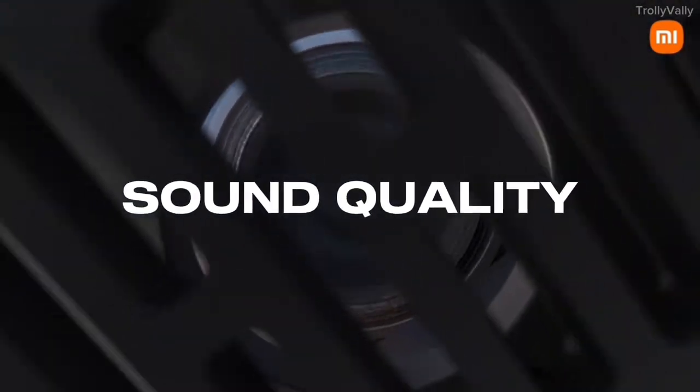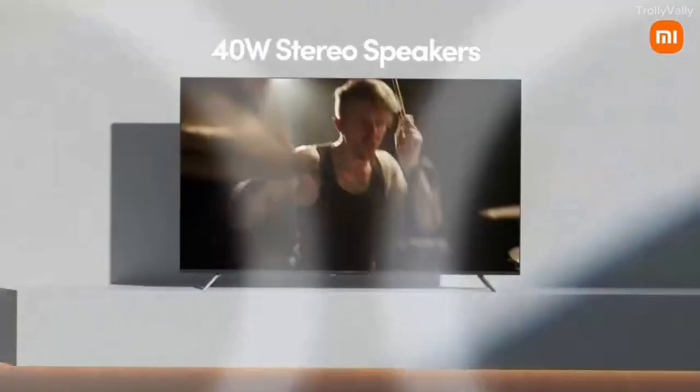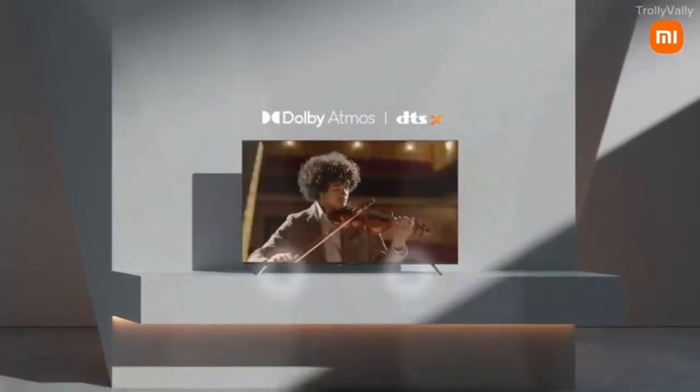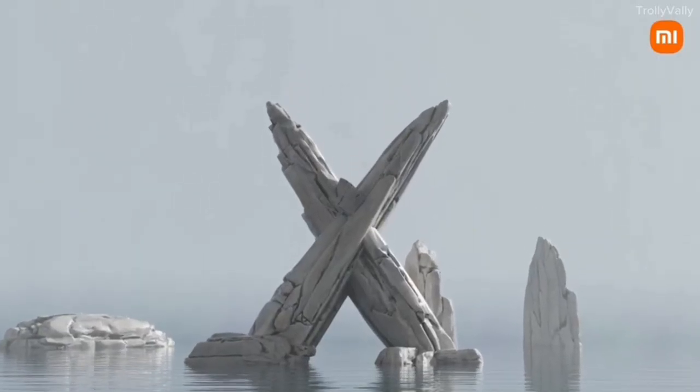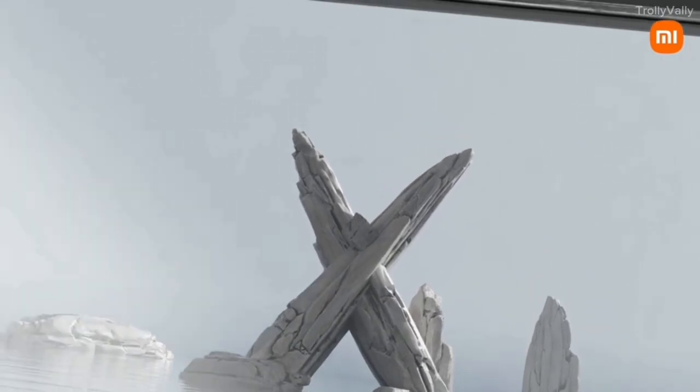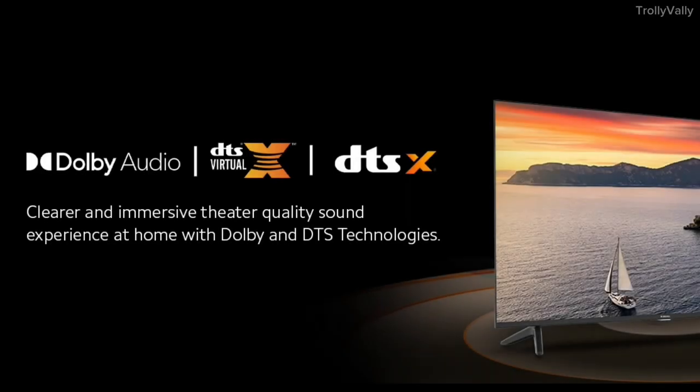It has a 40W output — very powerful. You can see the stereo speakers on it. If you connect external speakers, it is less likely you'll have trouble. You have premium quality sound with high-level audio. The surround sound is superb.